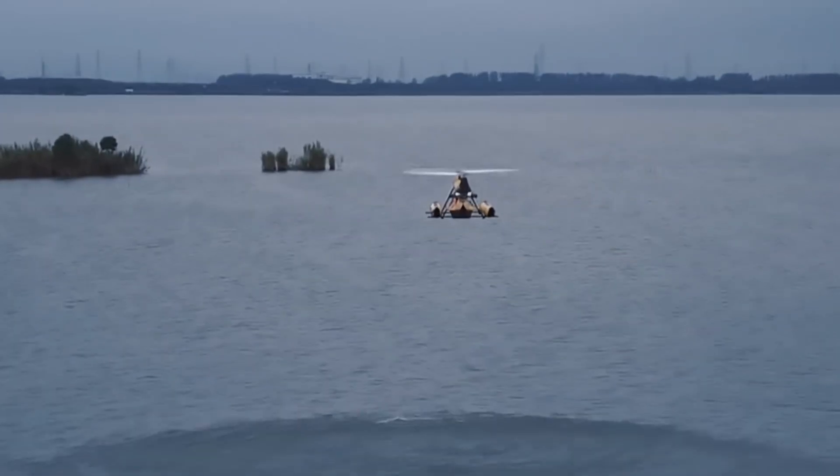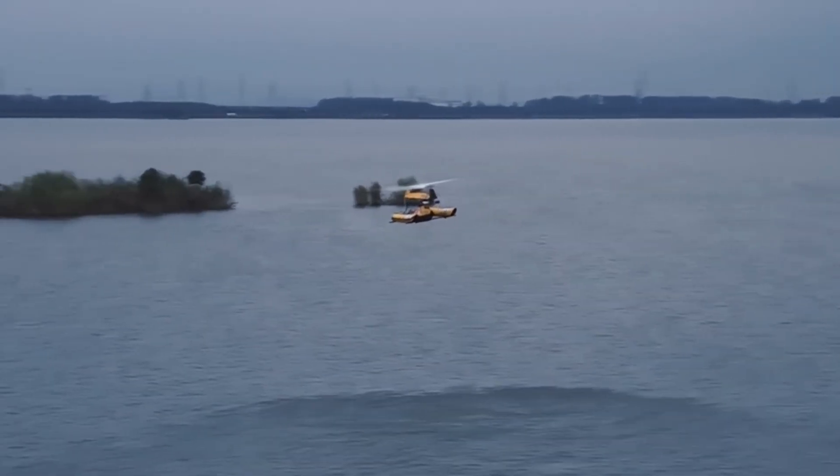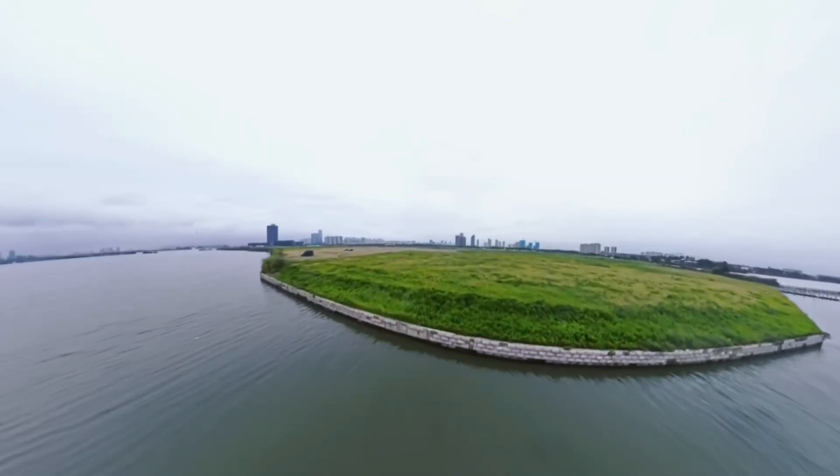No runway is required — it can take off and land vertically like a drone or helicopter. It carries up to 200 kilograms, suitable for one or two passengers plus gear, and is powered by a high-performance heavy fuel engine featuring proprietary technology.